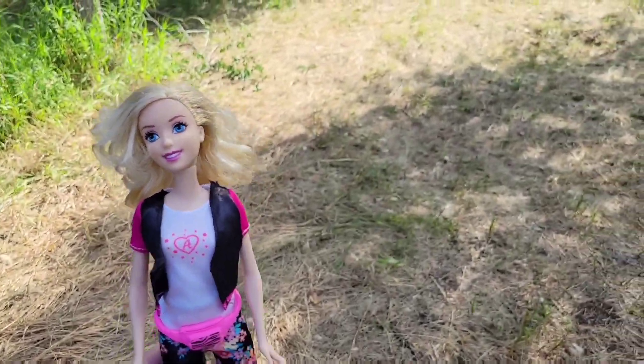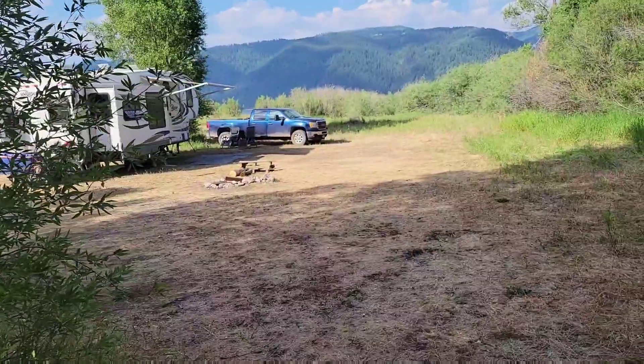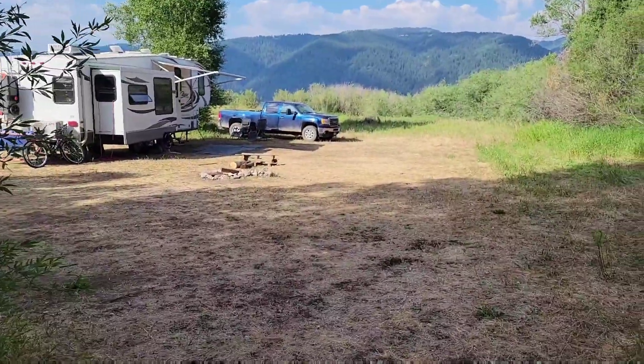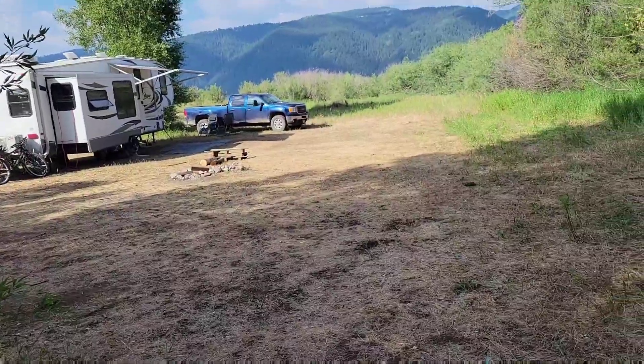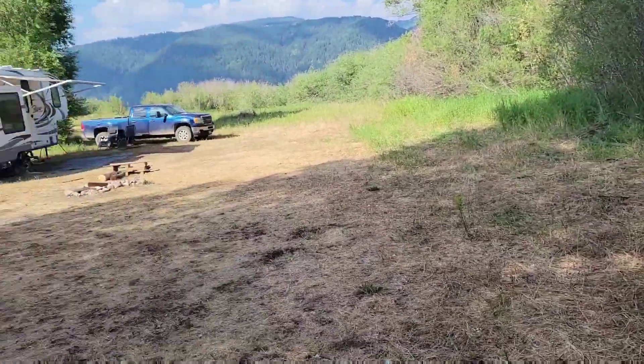I actually am camping right now. I kind of live camping, but we're camping and the rest of the family is going to show up tomorrow afternoon with their campers, so we got this big spot saved for everyone.